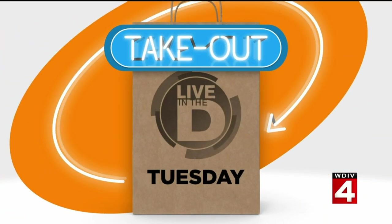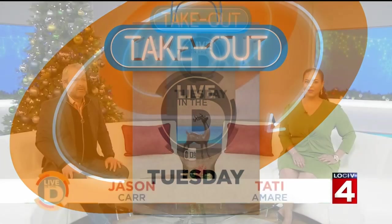It is time for Takeout Tuesday and there is a spot in Royal Oak that's serving up a new twist on the traditional crepe, and it might make you consider having crepes for dinner.